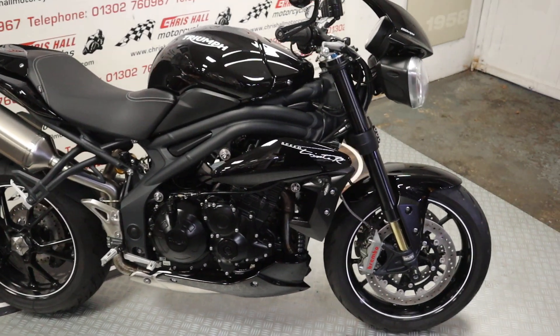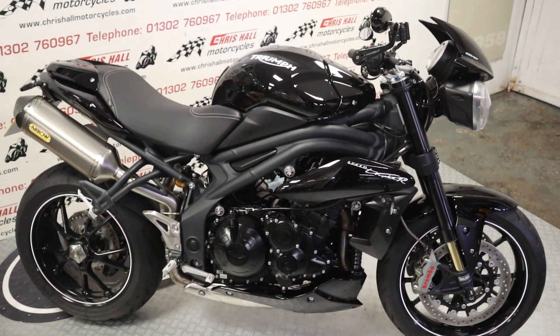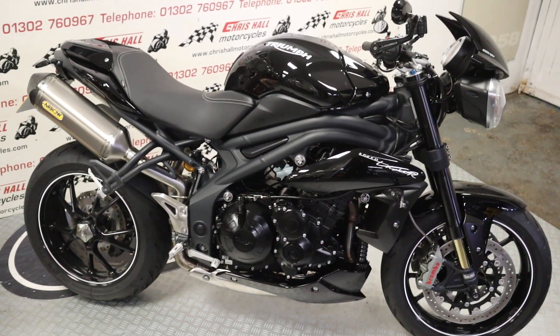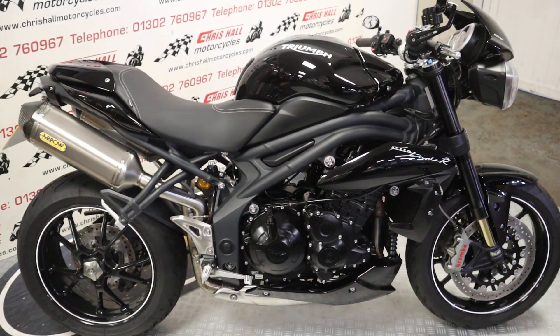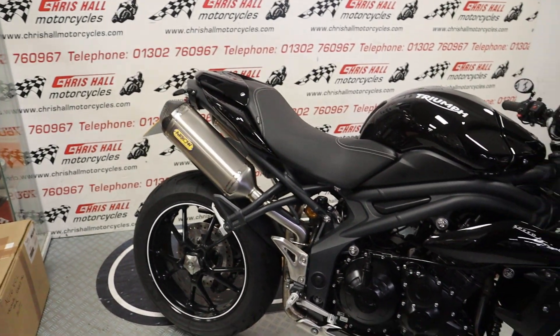Okay, like I say, stunning Speed Triple in front of us. What I've got for you today is the 2016 Triumph Speed Triple 1050 94R — that's a mouthful, but what a bike, what a good-looking bike this is. Real big fan. So before we get stuck into the bike itself, I've got all the keys, all the books.